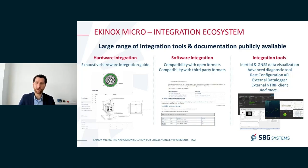On top of that, directly on our support website, you can get all our integration tools: a configuration user interface, our configuration API, data visualization tools, an external data logger, and an external NTRIP client if you do not want to use the ones built into the Equinox Micro, and much more.